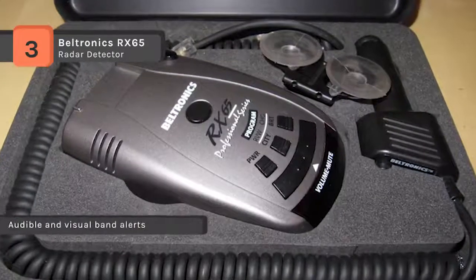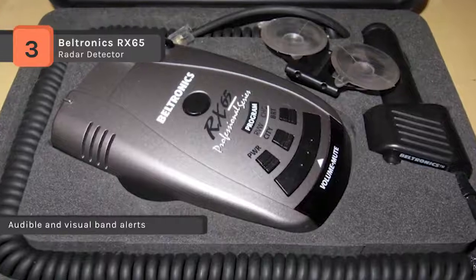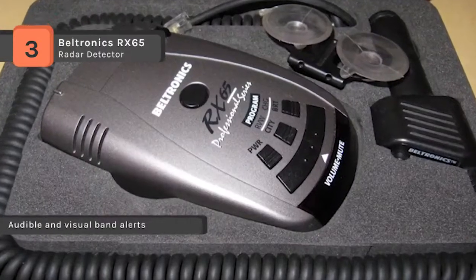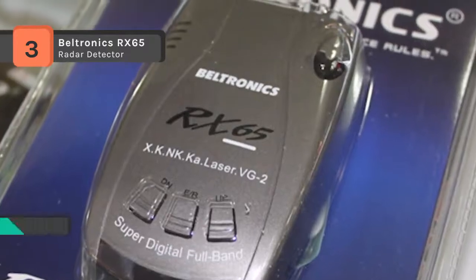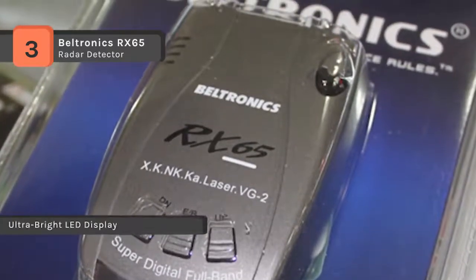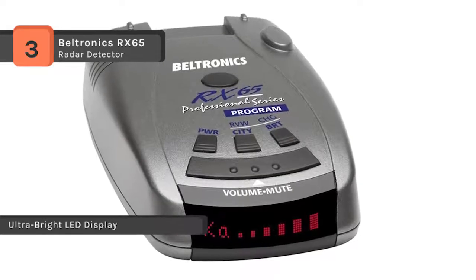It also features shadow technology, making it immune to VG-2 radar detector detection. The display is a clear 280 LED alphanumeric screen with three levels of brightness and a safe dark mode, available in a choice of blue or red.